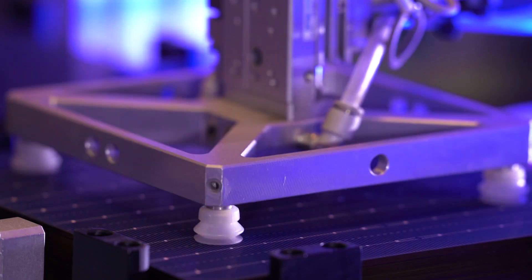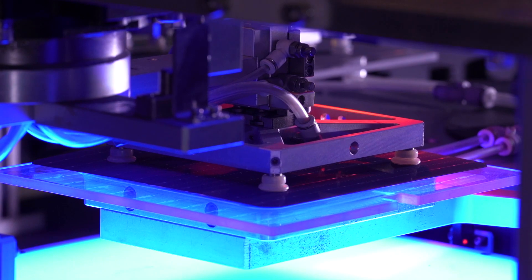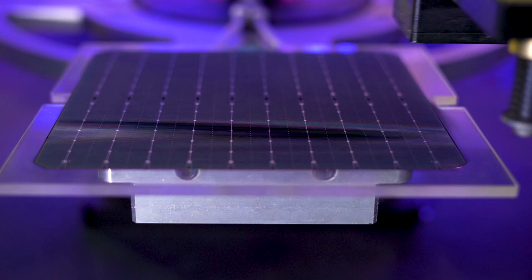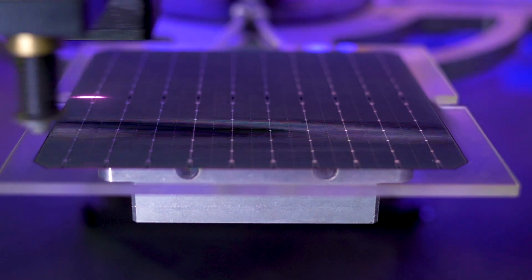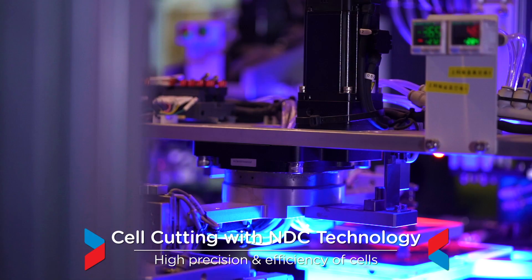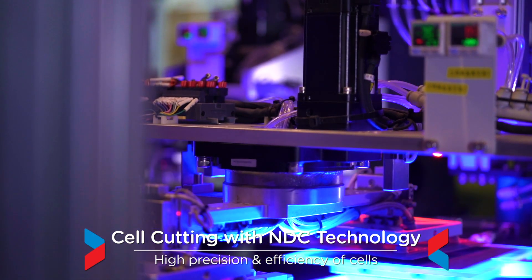The solar plant is equipped with state-of-the-art non-destructive laser cutting machines, which work on waterless technology using European lasers. The splitting and slotting is done through patented technology, ensuring highest precision and efficiency of cells.